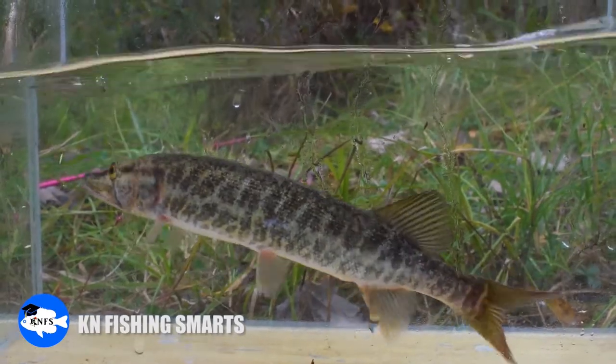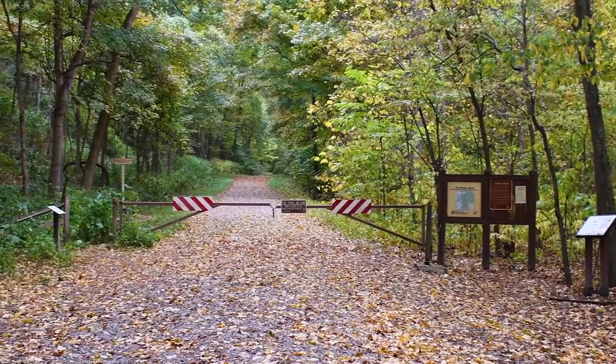What's up, Koa here. I have been hanging out the last few days in southern Missouri and southern Illinois doing some fishing for the sister channel Fishing Smarts, and then I heard about Snake Road.